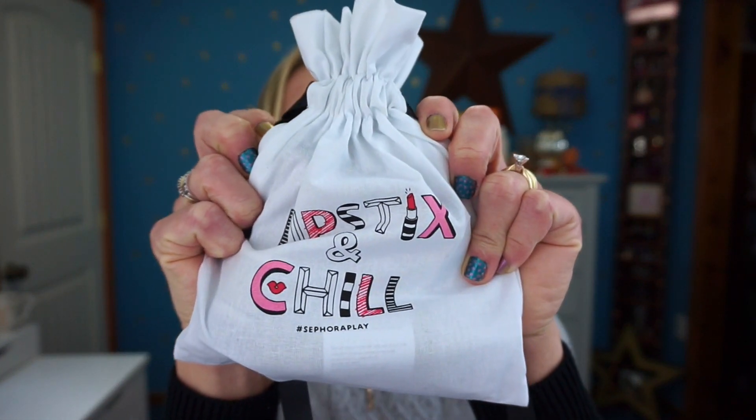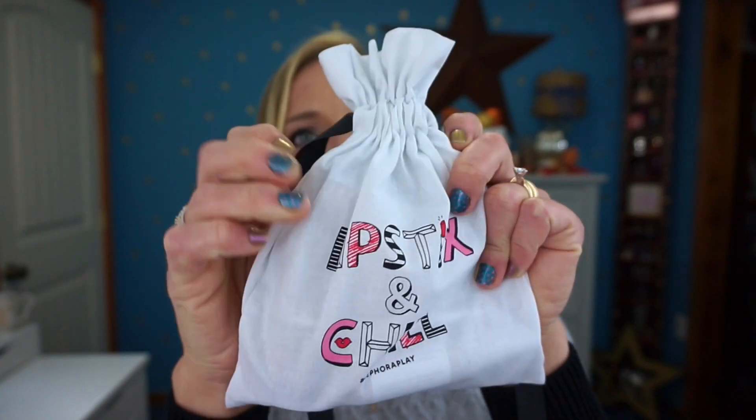The October bag says 'Lipstick and Chill' on it. I've really been liking these little cinch bags — the only problem is if you're not careful the ribbons can go all the way through and you have to figure out how to fix them. But the bags are really cool and come in handy for travel. I actually used them on our last trip to throw some cords into and cinch them tight.